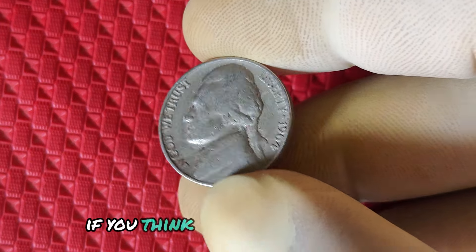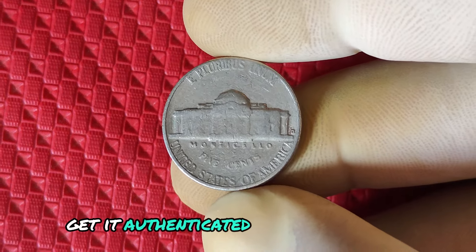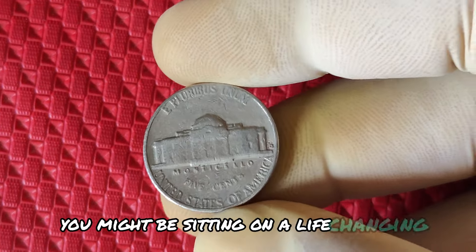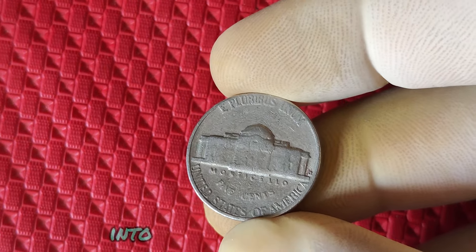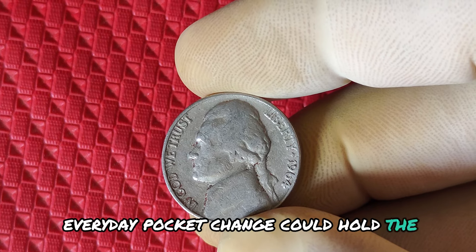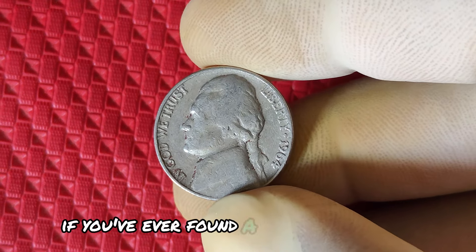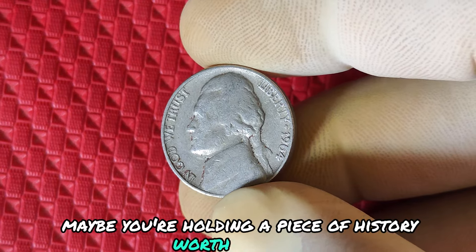What should you do if you think you have one of these valuable nickels? First, get it authenticated by a professional coin grader. If you're lucky enough to have a no mint mark Denver nickel, you might be sitting on a life-changing amount of money. Thanks for joining me on this treasure hunt into the world of rare coins. Remember, that everyday pocket change could hold the key to a fortune. Don't forget to like, subscribe, and leave a comment below if you've ever found a rare or valuable coin. Maybe you're holding a piece of history worth millions.